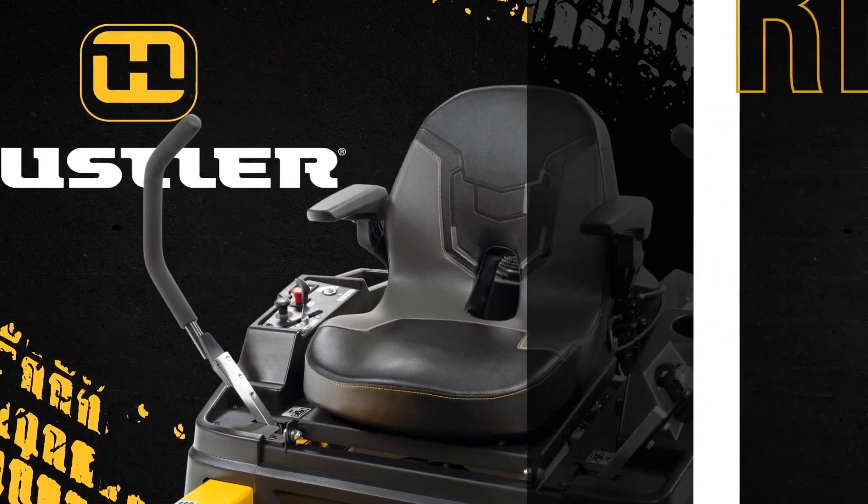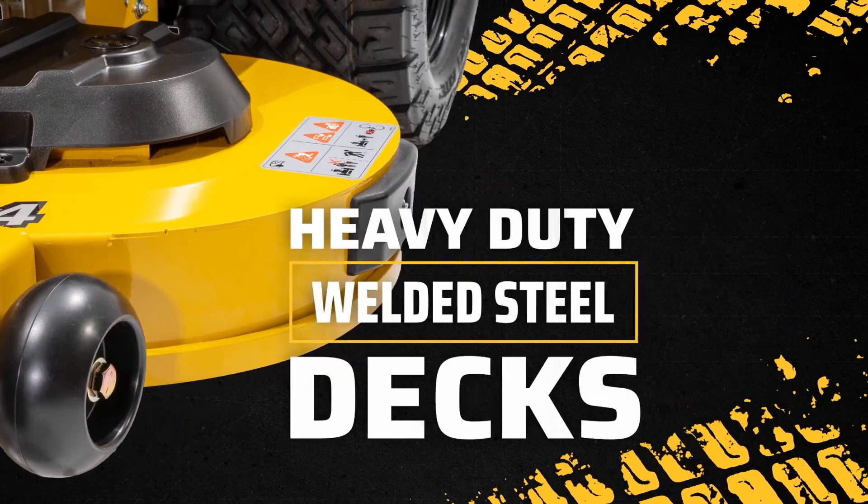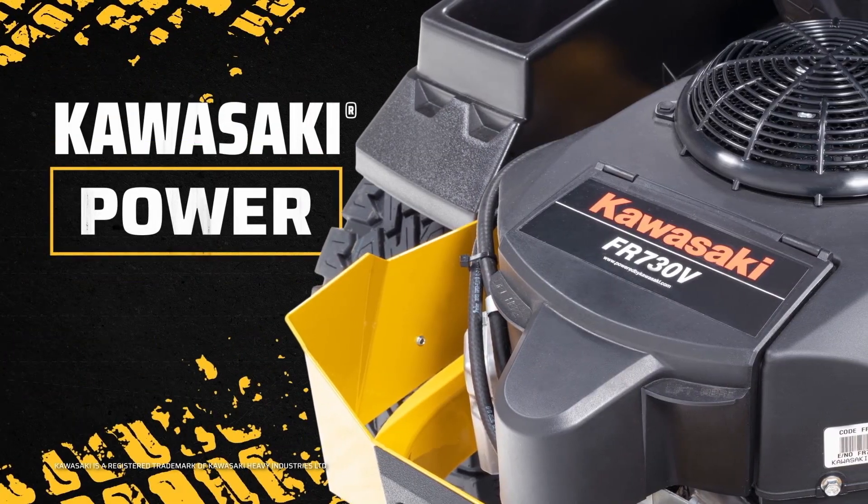Residential zero-turn mowers from Hustler Turf with thick one-piece frames and welded steel decks for durability, powered by Kawasaki V-Twin performance engines.